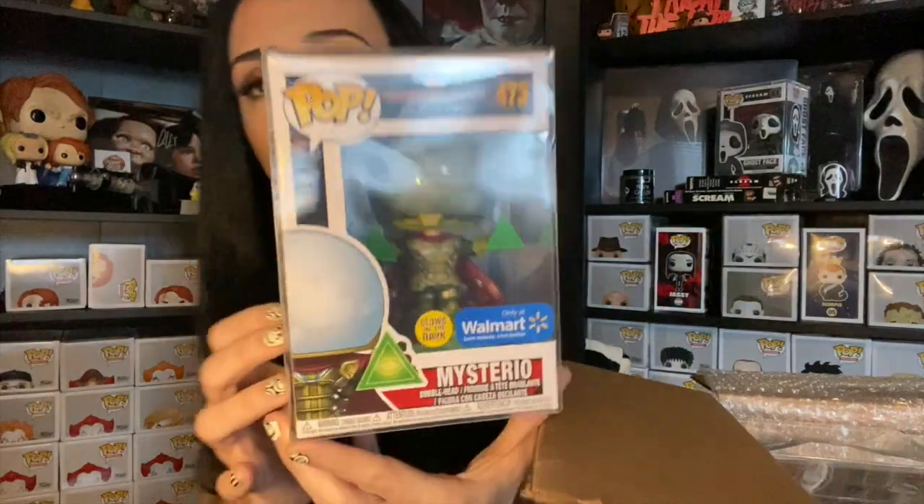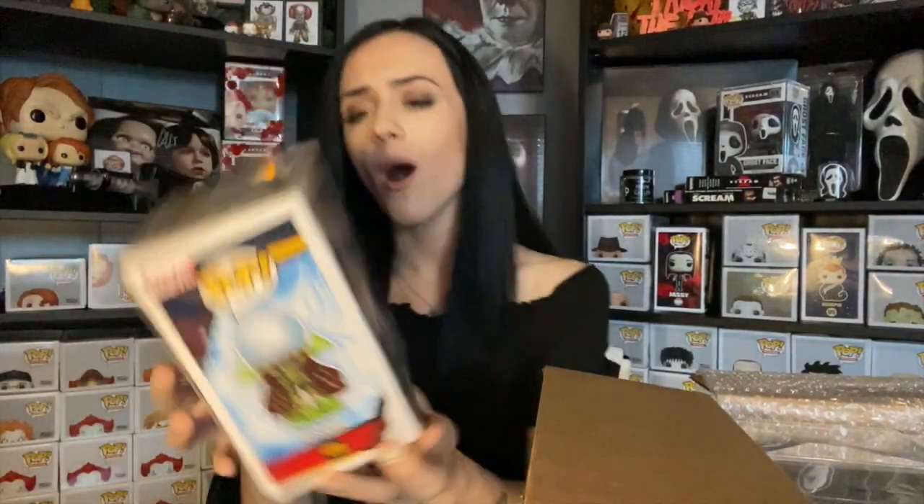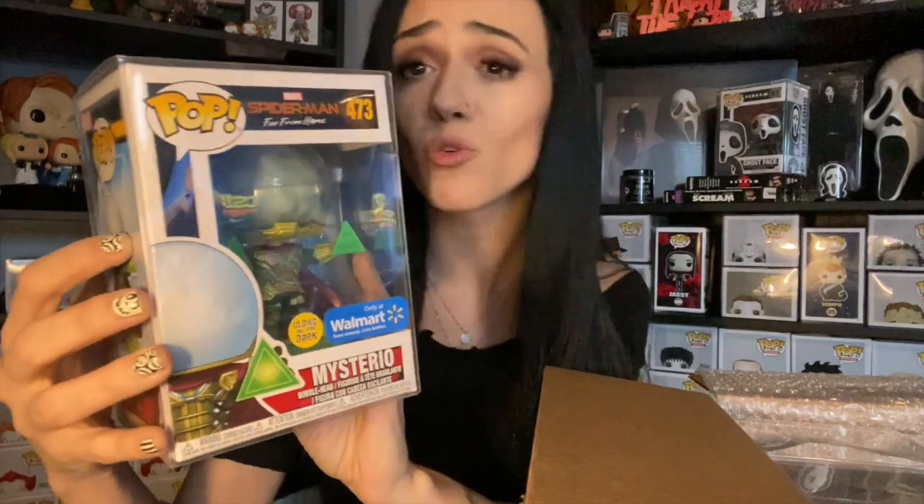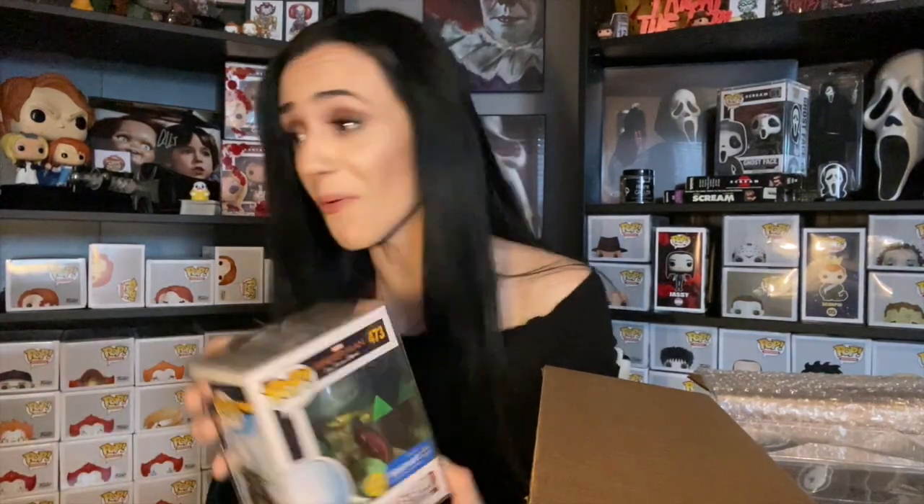Mysterio from Spider-Man: Far From Home. This is the glow in the dark Walmart exclusive. A lot of Marvel pops, huh? I can't remember the details of this mystery box, but it's a cool pop — not my piece of pie, but maybe yours. Mysterio — he's maybe $15 if we're lucky. I'm feeling a little bit lower, but that's okay.